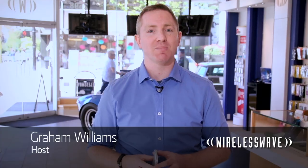Email's been around for over 20 years, and it's the same now as it was then. But in the last six months, two major new apps have launched, and they've got a whole new way of dealing with email that will change the way you see it. I'm Graham for Wireless Wave TV, and today we're putting Mailbox and Mailpilot head-to-head to let you know which one comes out on top.